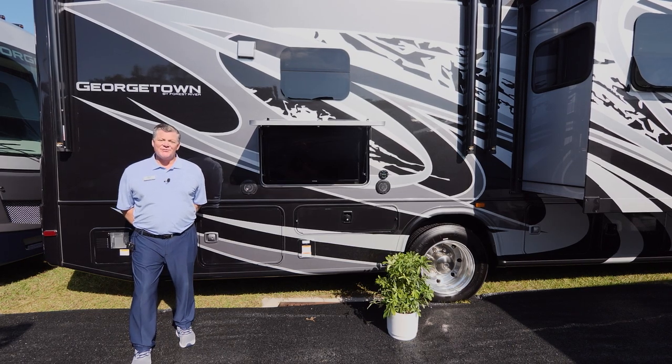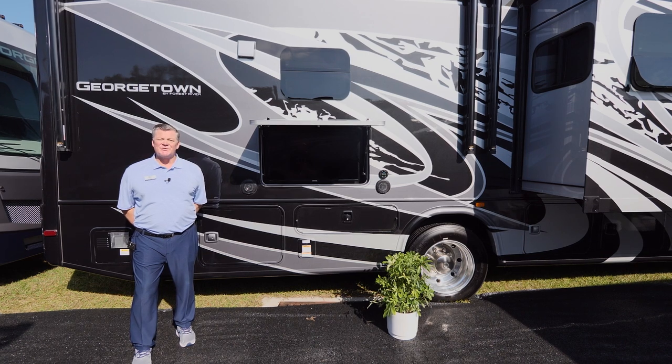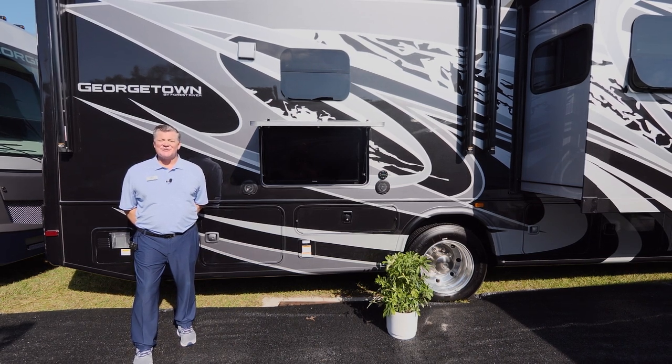For more information on the 34H5, please go to forestriverinc.com/Georgetown.